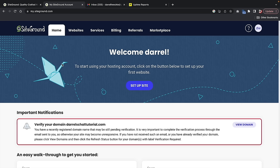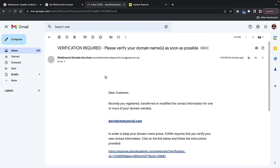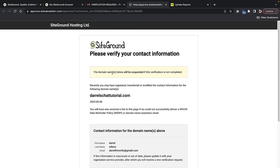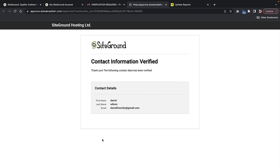The very first thing you should do before setting up your website is to verify your address and your domain. If you don't verify within two weeks, they're going to suspend the domain. Go to the email you used to sign up and you'll get an email that says 'Verification Required.' Click the link in that email to verify your domain. This is part of ICANN rules — so that in case you want to sell or claim ownership later, they know exactly whose domain it is.